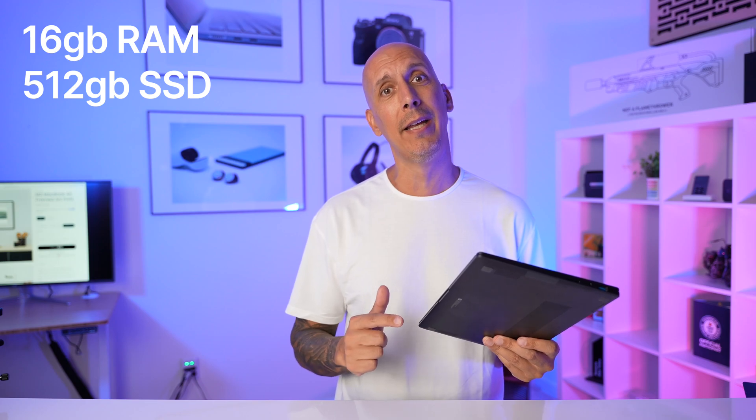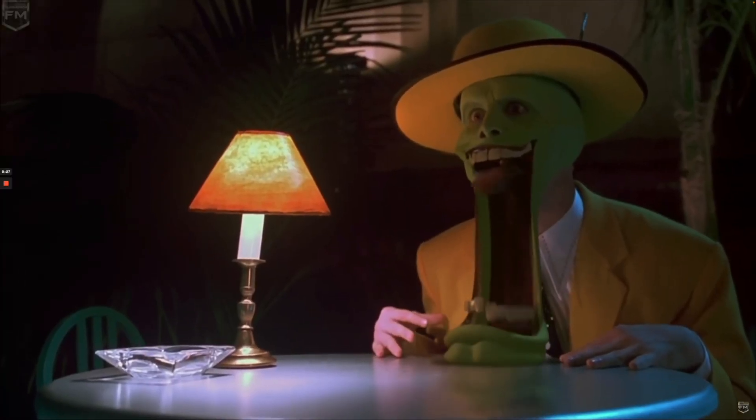That would be $1,599 for a MacBook Air M2 — $900 more. Is this a comparable device? Well, let's talk about it, okay?